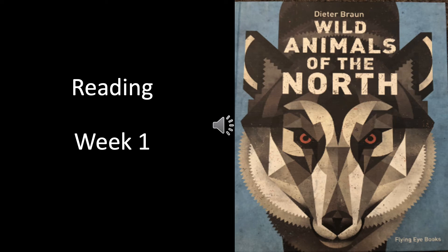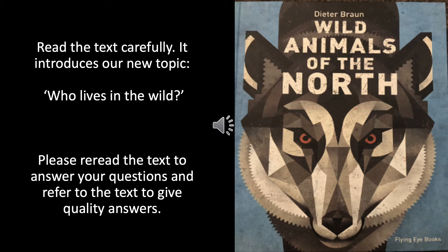Reading Week 1: Wild Animals of the North by Dieter Braun. Read the text carefully — it introduces our new topic: Who Lives in the Wild? Please re-read the text to answer your questions and refer to the text to give quality answers.